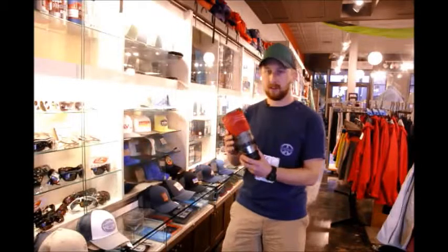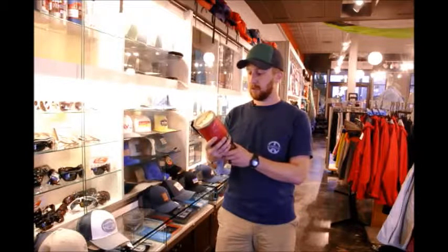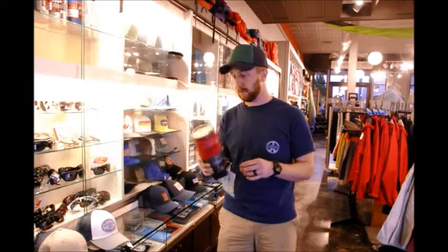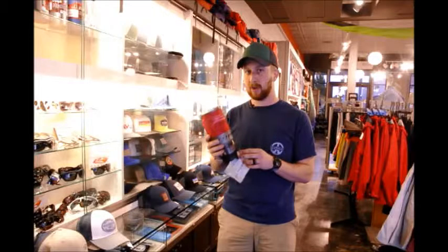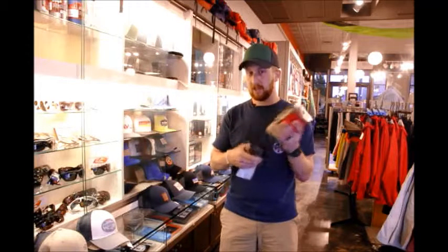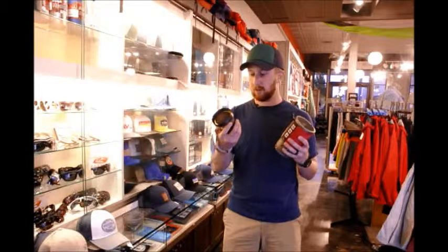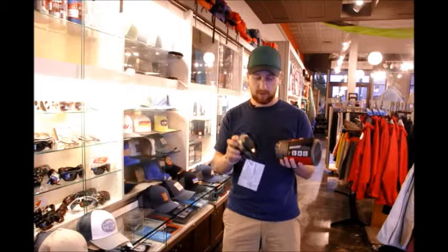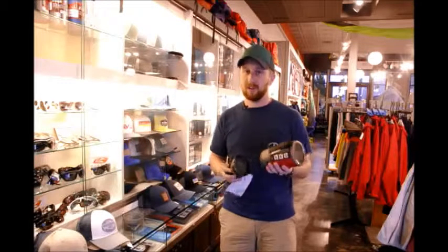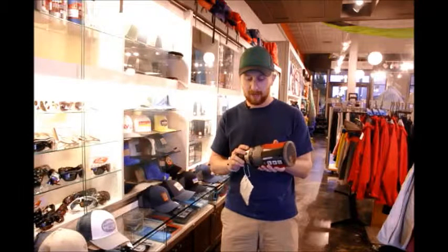Hey guys, Bobby with Bob's Adventure Blog and Gearhead Outfitters. Today we've got the Wind Boiler 1L MSR camping and backpacking stove — a pretty sweet offering from MSR. As always, you've got the integrated windscreen, windproof heating element. Never fails and boils water in about two and a half minutes — pretty speedy.